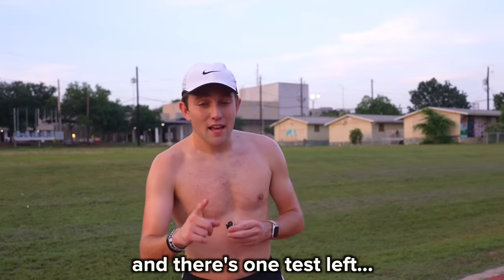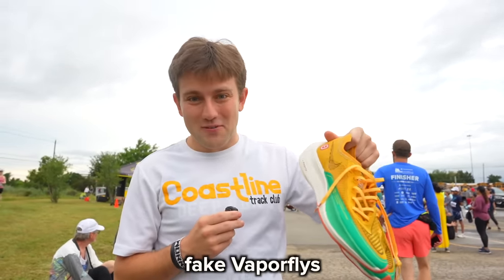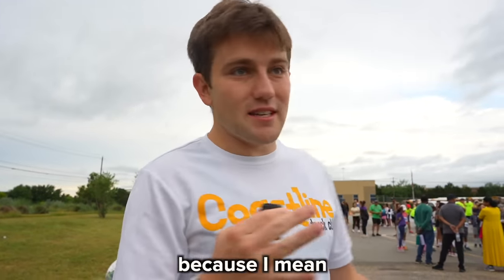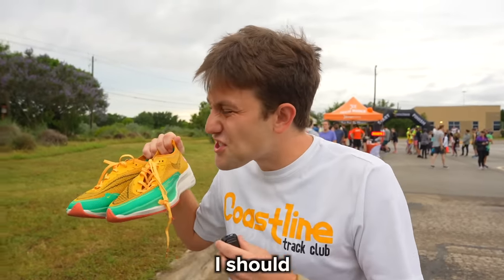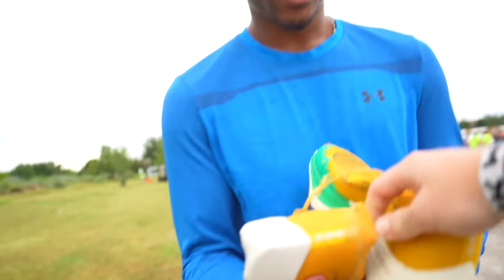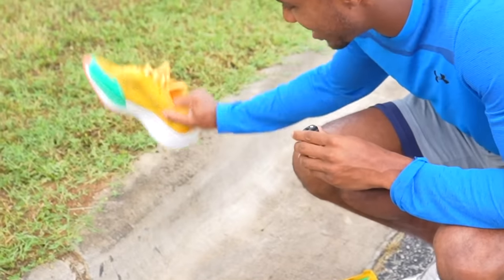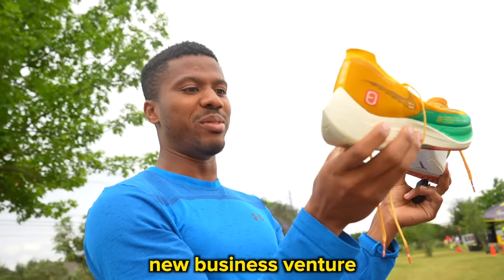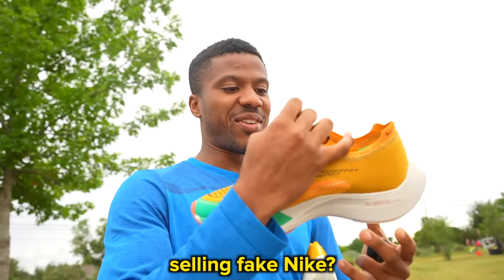Now I'm going to attempt to win a 5K by wearing the fake Vaporflies. This is going to be a lot more challenging than the one in the fake Alphaflies because there are probably 10 times as many people. I feel more confident in these than the Alphaflies and should be able to throw down a faster time — the goal is probably sub 18. I then gave the shoes to Bashir to guess which was which. He was surprised: they looked identical, and we joked about starting a new — though highly illegal — business venture selling fake Nikes.